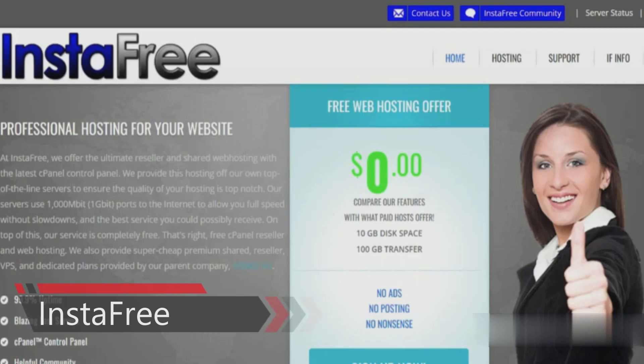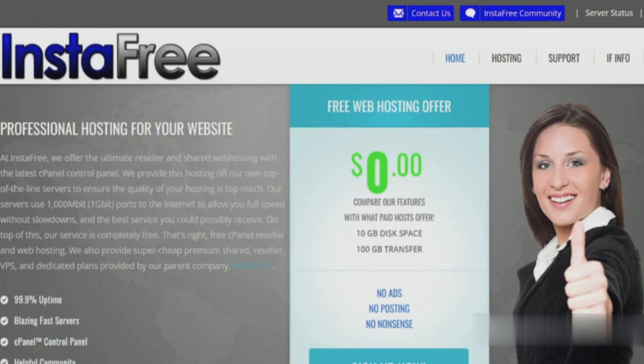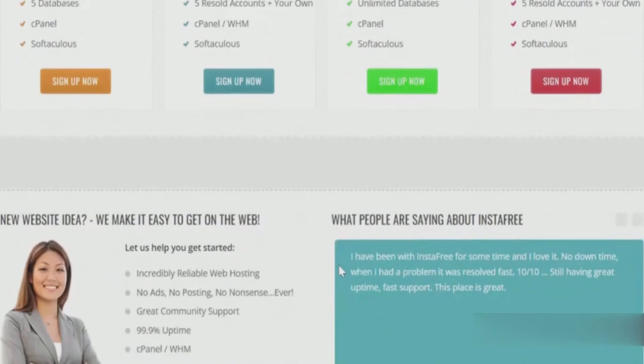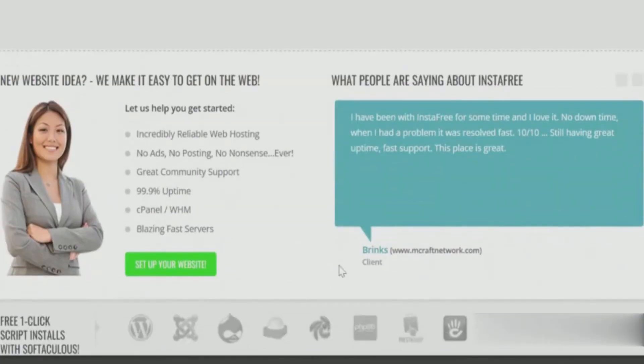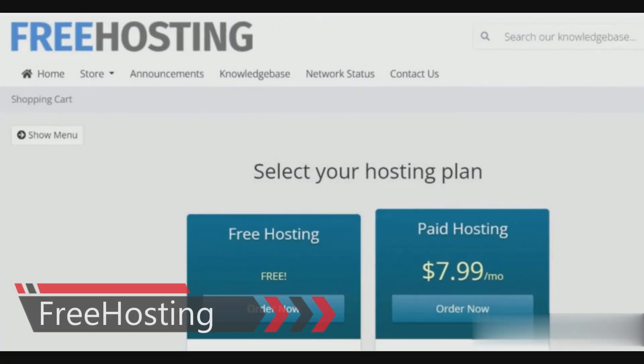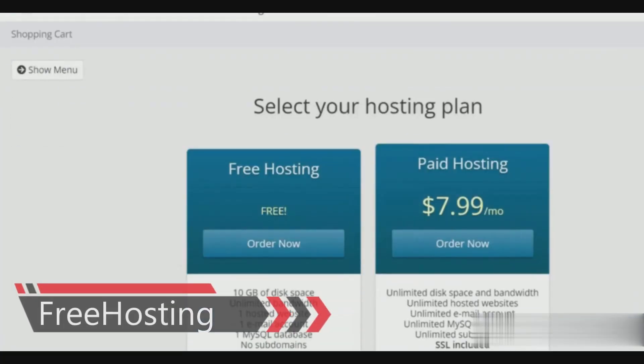The first of our five web hosting services is InstaFree. Of all the free web hosting providers, this one is absolutely the best and should be your first choice. With a generous number of features at no cost, it offers 10 GB of storage with 1 GB of bandwidth. There are no ads on your websites and no hidden fees. It also provides a free reseller hosting account, a one-click software installer with cPanel and WHM, and 99.9% uptime with great community support.